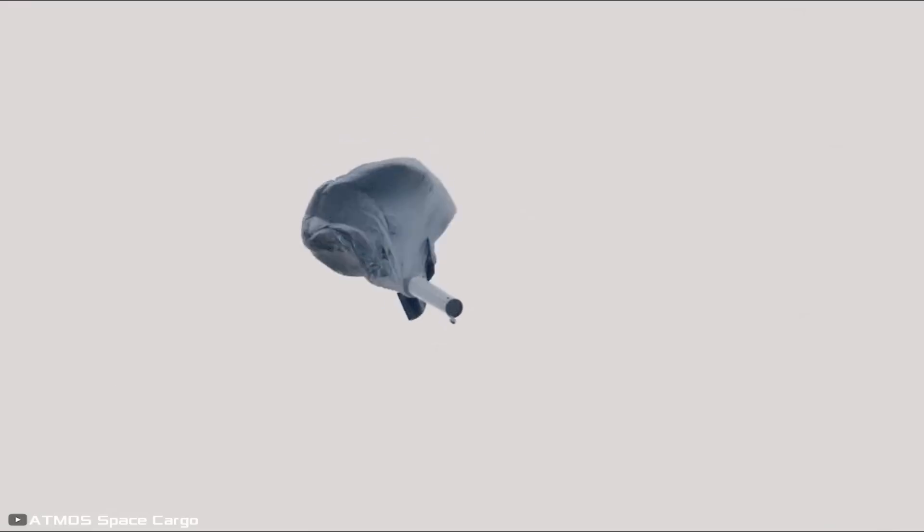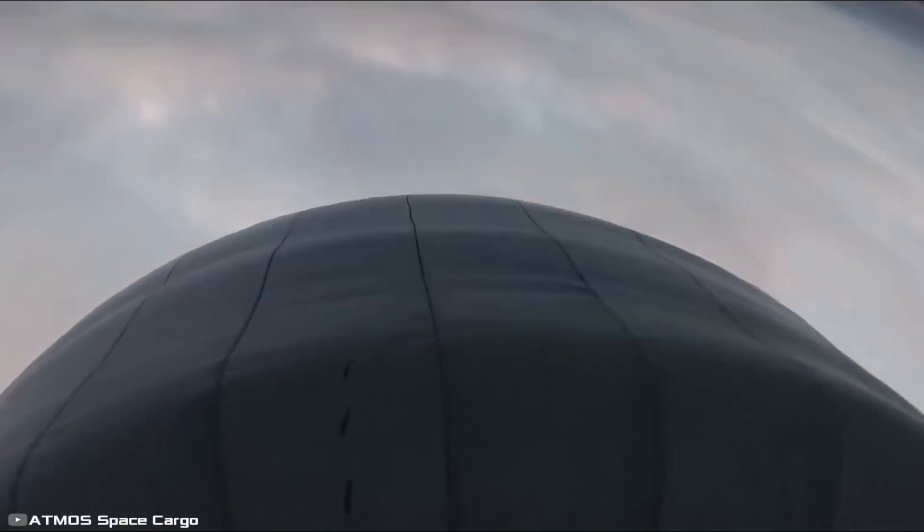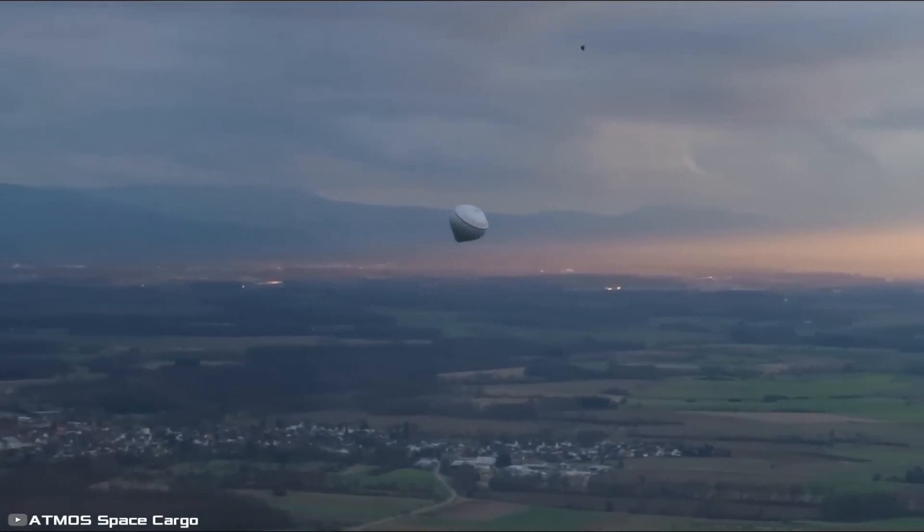This new invention will enable the return of various payloads from orbit, paving the way for orbital factories producing valuable goods. In the future, the technology is expected to scale up, allowing up to 25 tons to be brought down in a single flight, which would make it possible to return entire satellites.